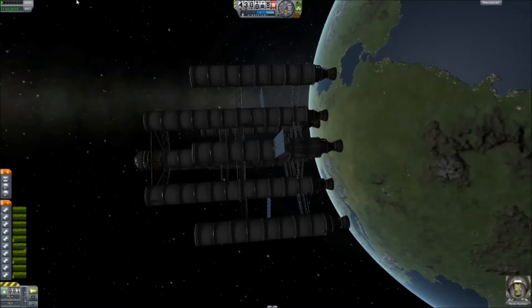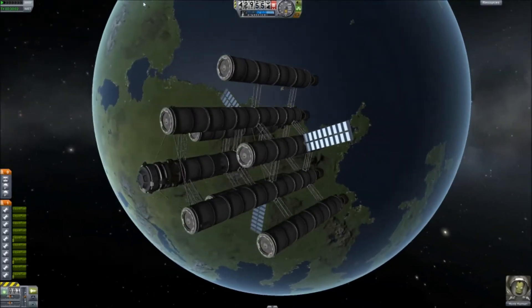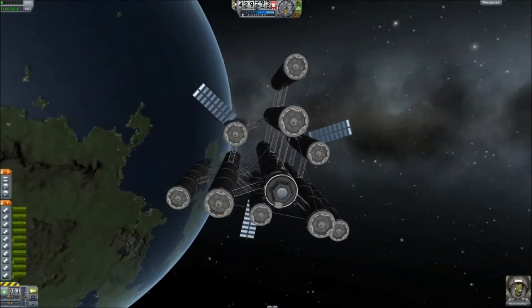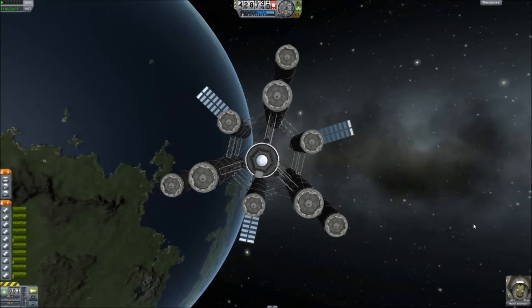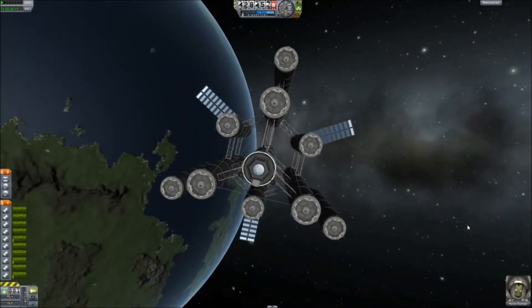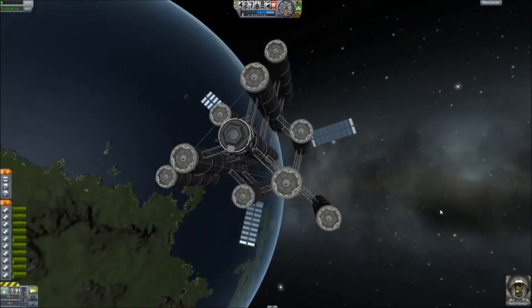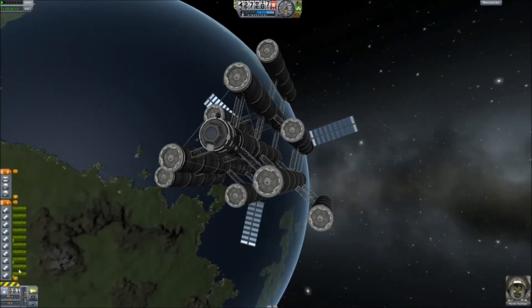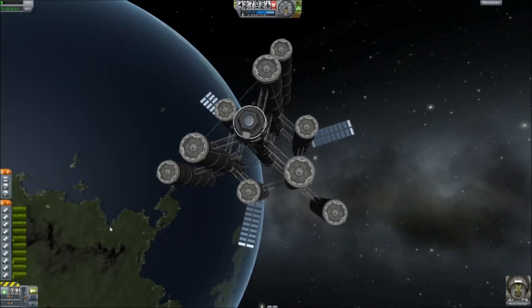Hey everyone, welcome back to Kerbal Space Program with Jonathan. I was just doing an EVA on my brand new spaceship and just discovered something really cool which I'm going to show you because it was pretty amazing looking. So this is another Stellar-class rocket that I've made. I haven't named it yet because I still have to refuel this one as well — I'm still having a lot of trouble docking.